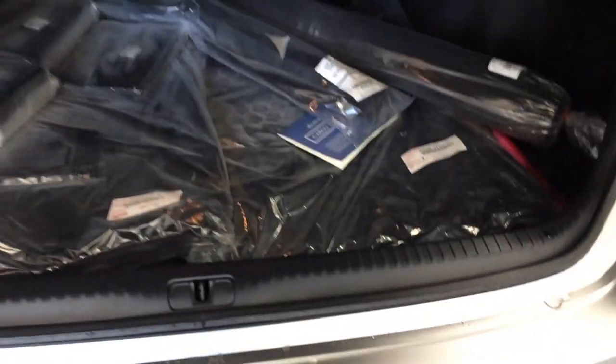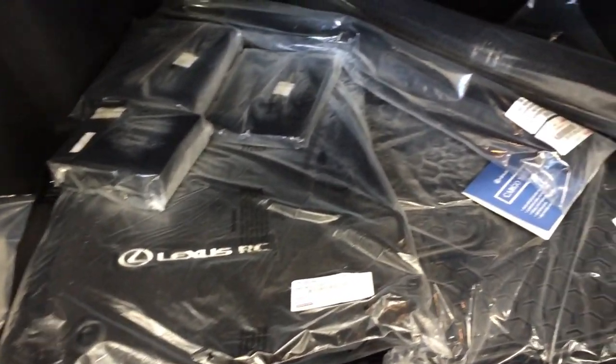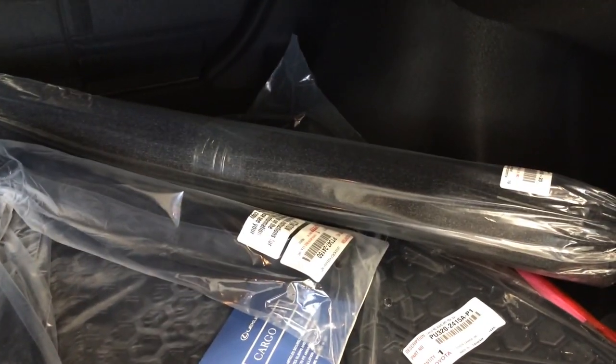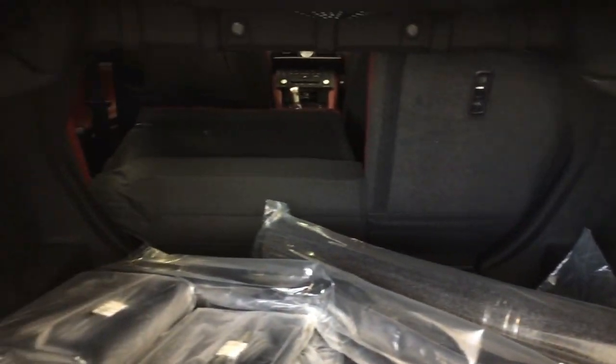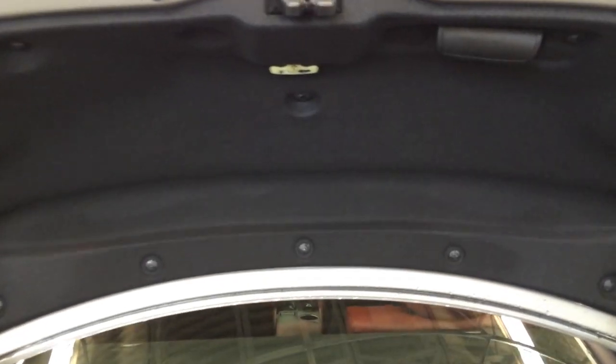Remote trunk release with a button to press. Compact spare tire and jack located underneath the floor, rubber and carpet floor mats inside the vehicle, full-length carpet for the trunk area with cargo nets and cargo tie-downs at four corners. Back seats fold down, and overhead you have your emergency release and handle.